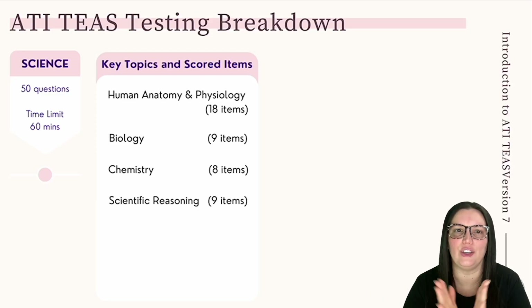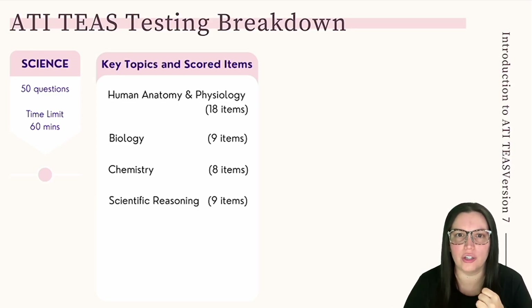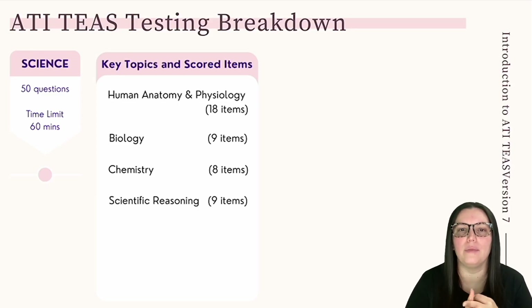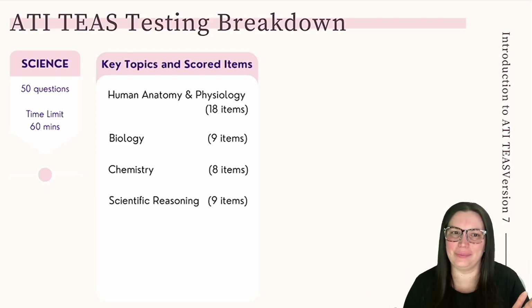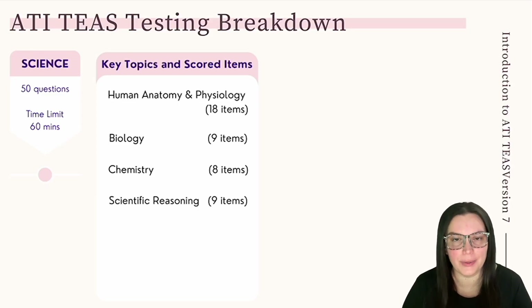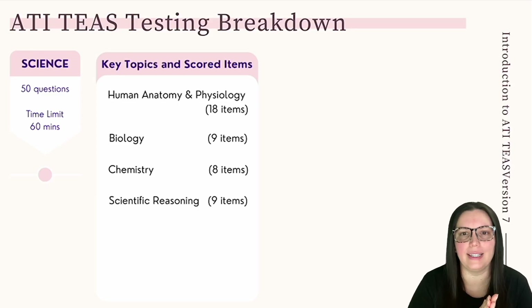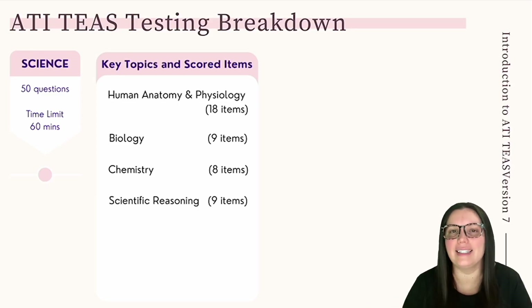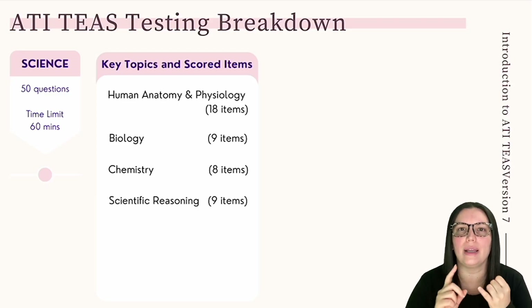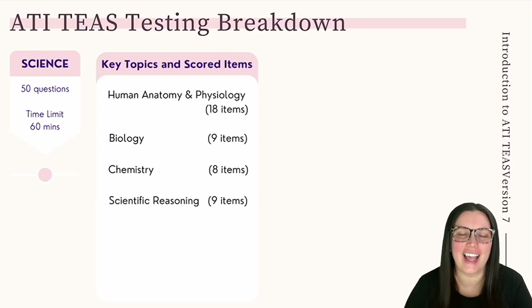Biology is nine items covering cell structure, function, and organization; genetics; the structure of proteins; concepts around Mendel's law of inheritance; and macromolecules and microorganisms in disease. Chemistry is eight items covering atomic structure, changes in matter, chemical reactions, conditions that affect chemical reactions, solution properties, and acid-base balances. Scientific reasoning is nine items covering measurement tools, scientific explanation, relationships with objects and processes, and the scientific method.